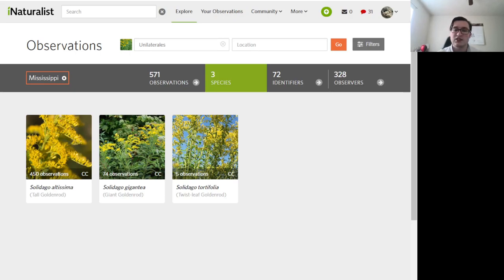Hello, today we're going to be discussing the common three-veined goldenrods in Mississippi and how to tell them apart. What they share in common is that they have predominantly cauline leaves, which are leaves along the stem, and these leaves have three veins.